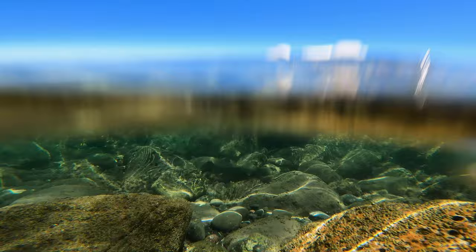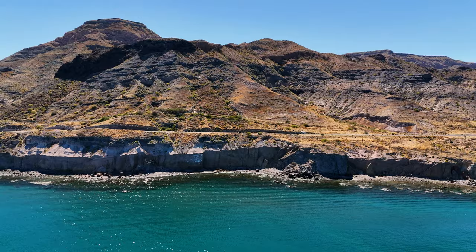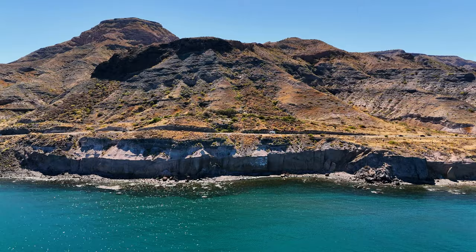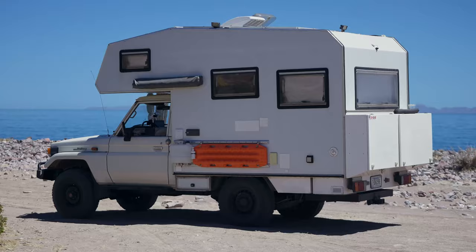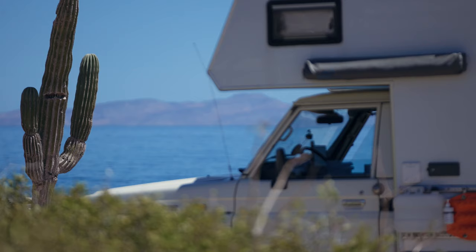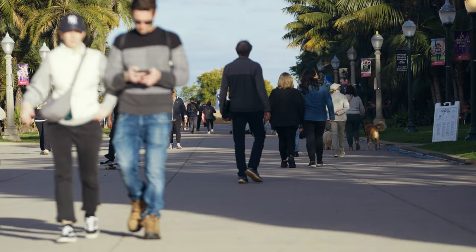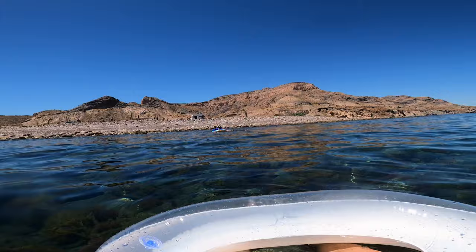There's something about Baja that encourages you to slow down. Maybe it's because aside from the major towns in the south, the peninsula is sparsely populated, which means less noise and fewer crowds. Or maybe it's because the roads offer incredible stops all along the route. Whatever the reason, Baja is the perfect contrast to the busy, bustling state of California we'd just left, and it's been a literal breath of fresh, salty air that we're soaking in as much as possible.